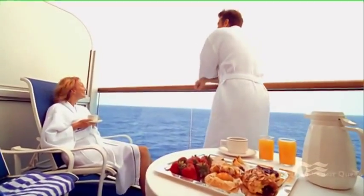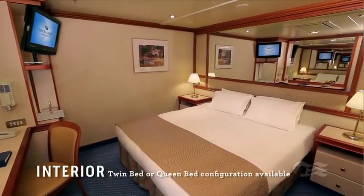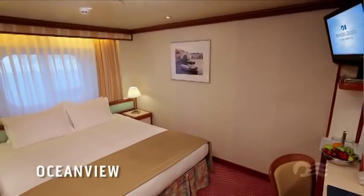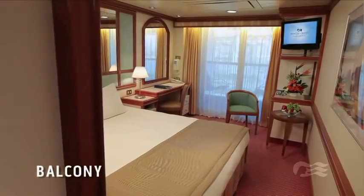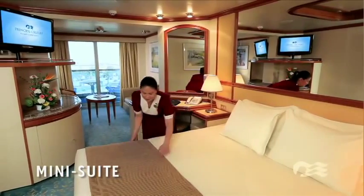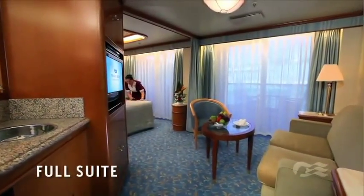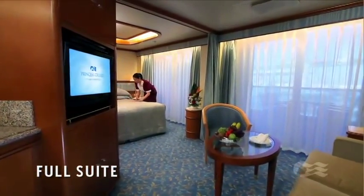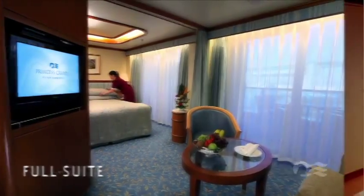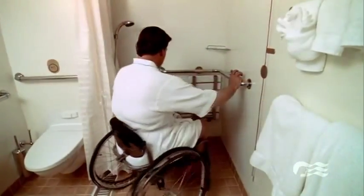Coral Princess offers an array of inviting accommodations and deluxe amenities. Interior staterooms are well-appointed, comfortable and offer an affordable option. An ocean-view stateroom represents a great value with your own picture window. To enjoy the fresh sea air and endless vistas, a balcony stateroom is the perfect choice. Pick a generous mini-suite complete with separate sitting room, full bath and ample balcony, or indulge with an ultra-spacious full suite where amenities and service are unsurpassed. There's also a selection of rooms for our guests with disabilities, designed to provide maximum accessibility and comfort.